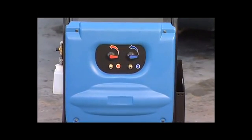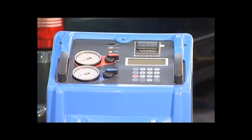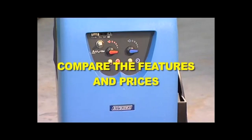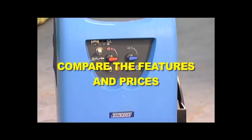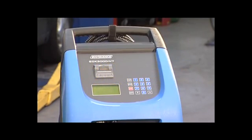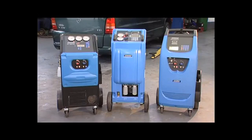The Ecotechnics range of machines are suitable for the air conditioning specialist, general garages and mobile technicians. With the growth in air conditioning business in the UK forecasted to continue, now is the time to make money out of thin air. Look for the different functions and capacity of each air conditioning service machine.